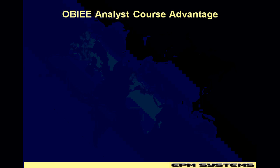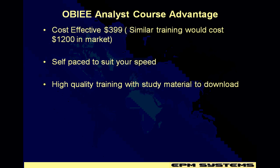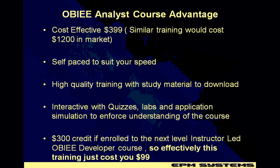What are the advantages of the OBI analyst training course? It's cost effective at just $3.99. Similar training in the market would cost you around $1,200. It's self-paced to suit your speed and you can take it from the comfort of your home. High-quality training with study material to download and read at a later point in time. Interactive quizzes, labs, and applications enforce understanding of the course. Not only that, there is a $300 credit if you enroll in the next level instructor-led OBI course, so effectively the training would just cost you $99.